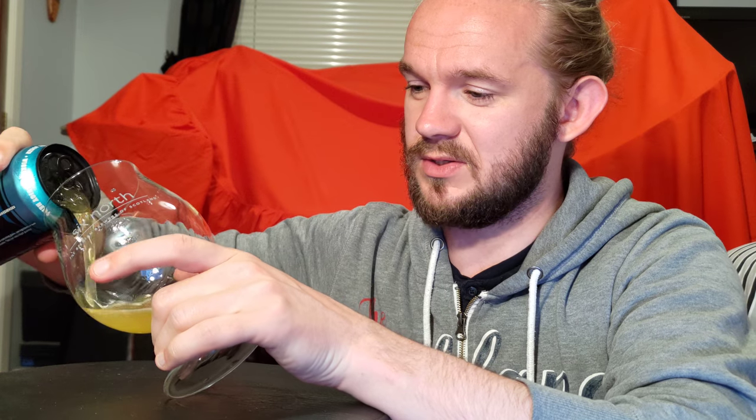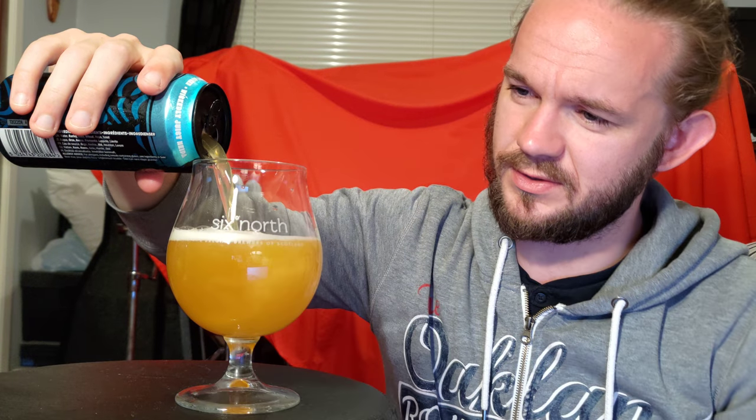There we go — got it open. Let's get this out into the glass and see how we go. Oh, that does look nice. That does look very nice.